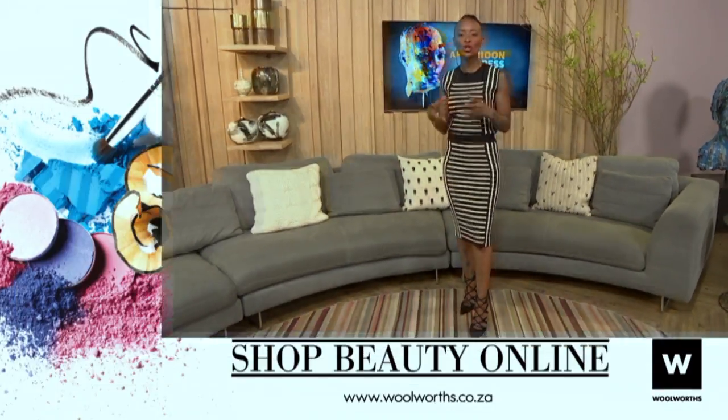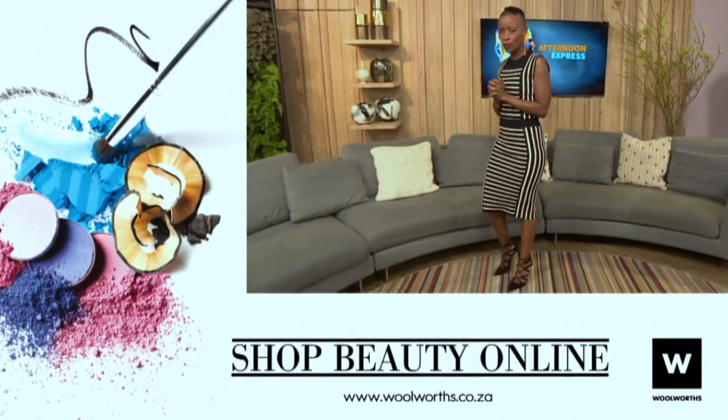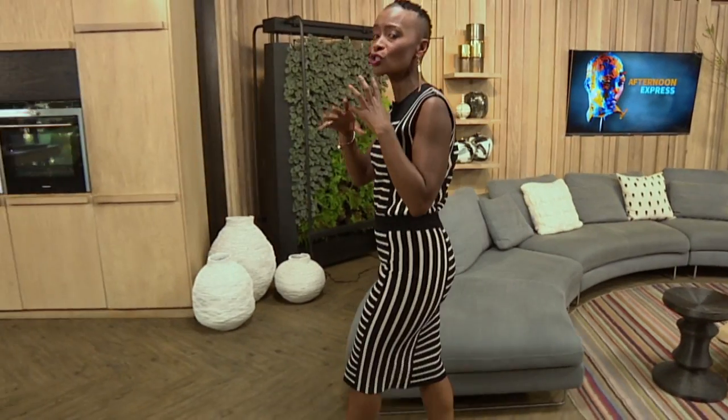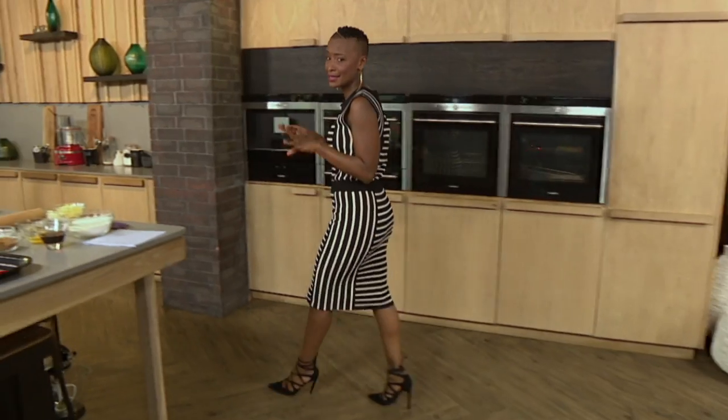Good afternoon South Africa, welcome to Afternoon Express, I'm Bonnie Bully. We're halfway through the month and if you still feel like you're not quite spring ready, we've got all kinds of ideas to help you. We also put you onto a new craze called face profiling with expert Beatrix Picard-Cambridge, where she can tell the truth about you just by looking at your face. Does it sound like magic? Yes it is.